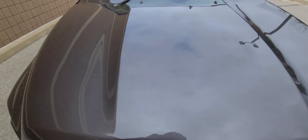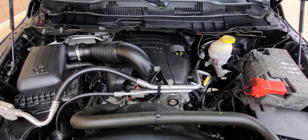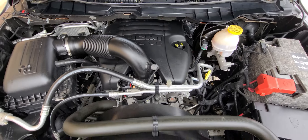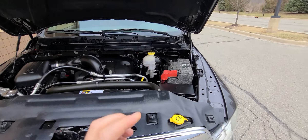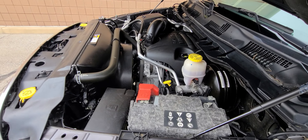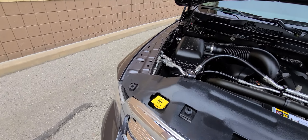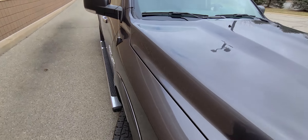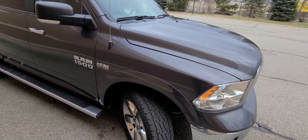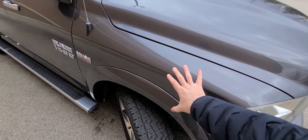As with everything that we sell, this is a rebuilt title vehicle that we purchased from the insurance company. With prior damage — in the case of this particular vehicle, it was hit on this side, precisely into this area.